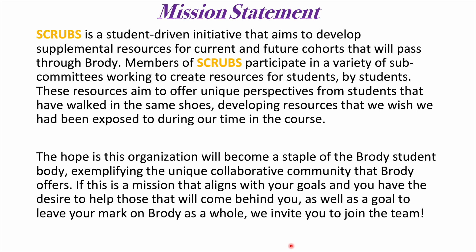The hope is this organization will become a staple of the Brody student body, exemplifying the unique collaborative community that Brody offers. If this is a mission that aligns with your goals and you have the desire to help those that will come behind you, as well as a goal to leave your mark on Brody as a whole, we invite you to join the team.